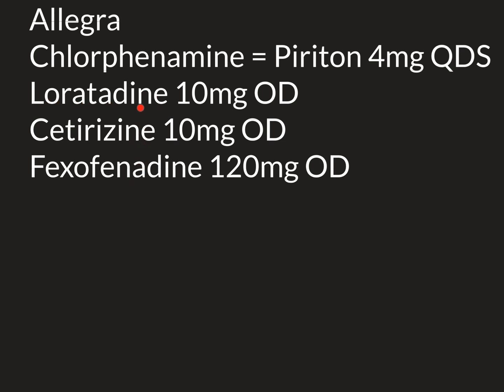Loratadine is classically the least potent of the three. If it doesn't produce adequate anti-itch effect, we move up to cetirizine, then to fexofenadine. Loratadine and cetirizine patients can buy themselves; fexofenadine requires a prescription in the UK. Piriton has a similar anti-itch potency to cetirizine — stronger than loratadine but not as potent as fexofenadine — though it is much more sedating than cetirizine.